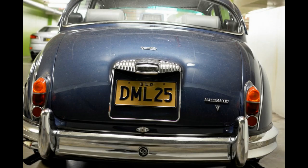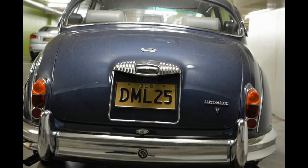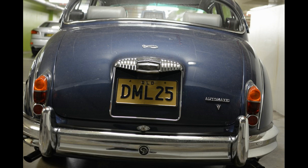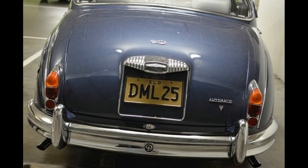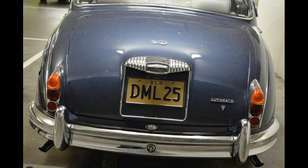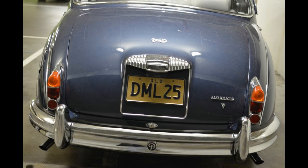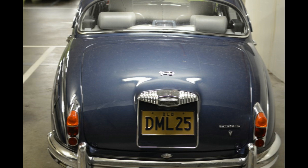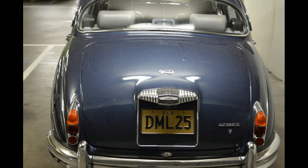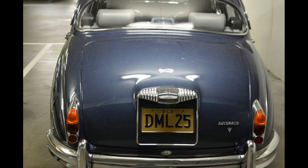I think he's missing the point a bit, because I've got a soft spot for these old Daimlers. What happened is that this was the same engine used in Daimler's sports car, the SP250. In all honesty, the Daimler V8 250 was a more refined Jaguar 240.